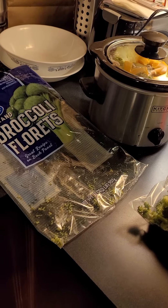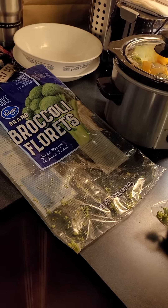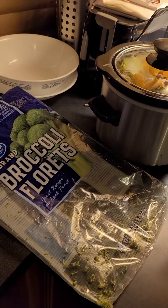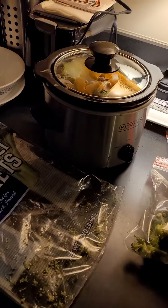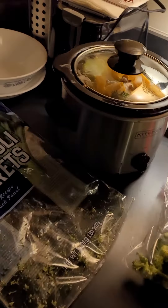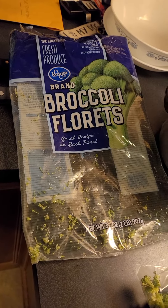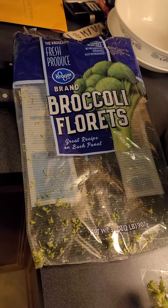I wanted to use some stuff that I'd gotten from the store in the last month. I used a pound of hamburger that I got from Sam's Club. I got this bag of broccoli florets from Kroger and it was $3.49.